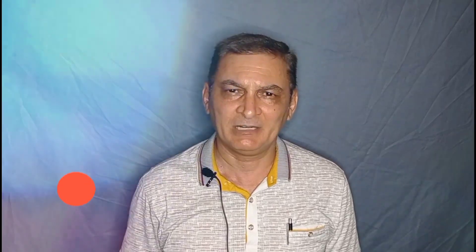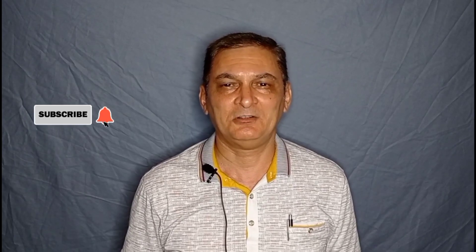Thanks for your attention. Hit the like button. Share my video if you enjoy it. Subscribe to my channel. I wish you every success in learning English perfectly. Bye!